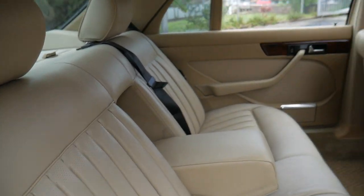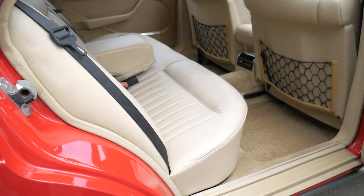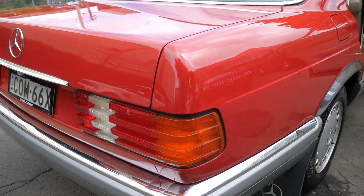The condition is absolutely gorgeous. It still needs a few little bits and pieces, which is just minor detailing. Our company is called the Old Timer Centre, and we really do passionately specialise in selling classic and slightly newer Mercedes-Benz.